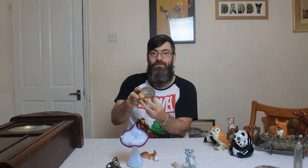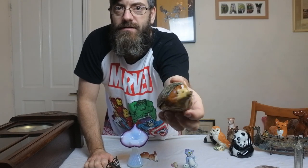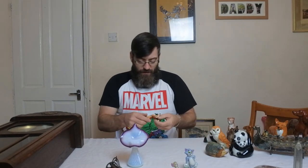We have a Wade porcelain hedgehog, quite a large one too, guys. The lid comes off — it's a little trinket dish. I'm going to be putting £12 on that, maybe £15. We have another piece of USSR and I'm not 100% sure on what it is. It looks like some sort of squirrel with a big tail — maybe wrong but it looks like a squirrel.